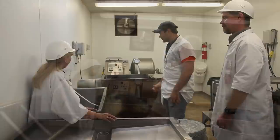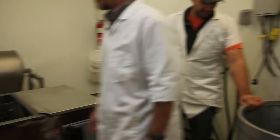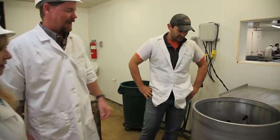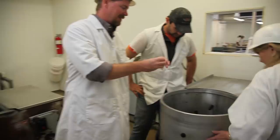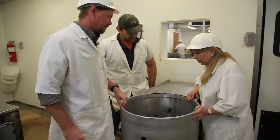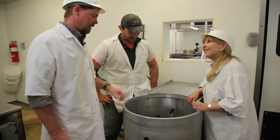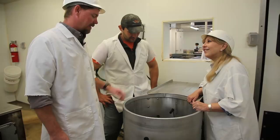Then they get put into the scalder right here, which heats them up and loosens the feathers. Once taken out of the scalder, they get put into a picker. That spins around with little rubber fingers that basically act like real human fingers, pulling off the feathers. We do batches of 25, and it does it in about 30 seconds — amazing. Then they're loaded out and passed through this door to the next room.